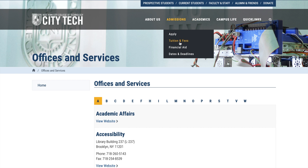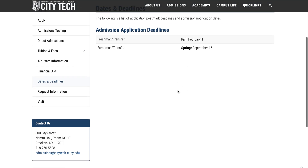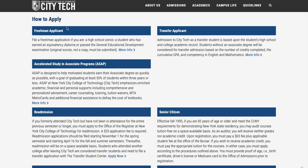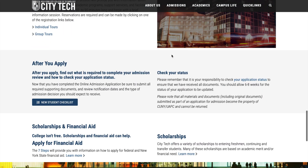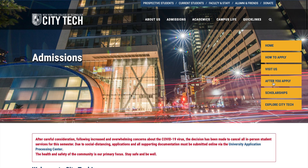For dates and deadlines: the fall semester deadline is February 1st, and the spring semester deadline is September 15th. The How to Apply section covers freshman applicants, transfer students, and senior citizens. The website guides you through each step, even what to do after you've applied — including information about the dental hygiene building.